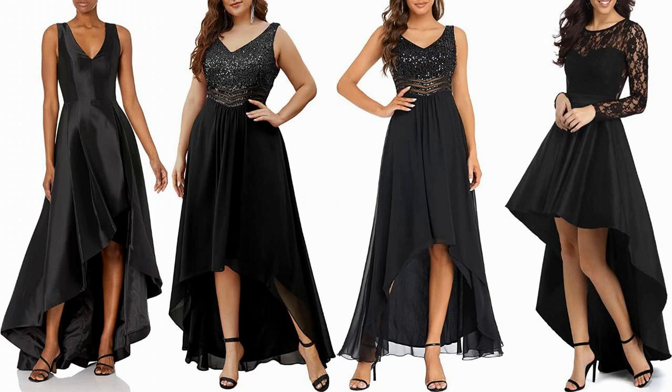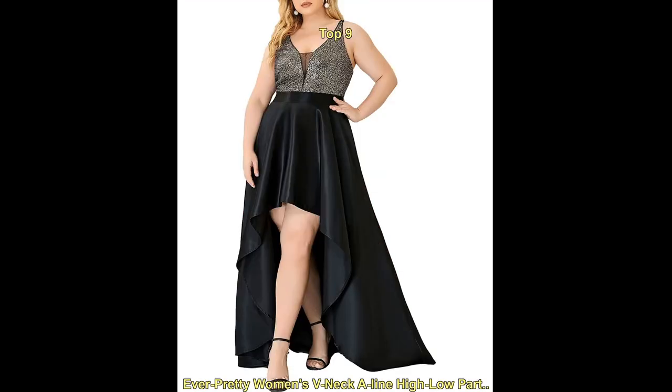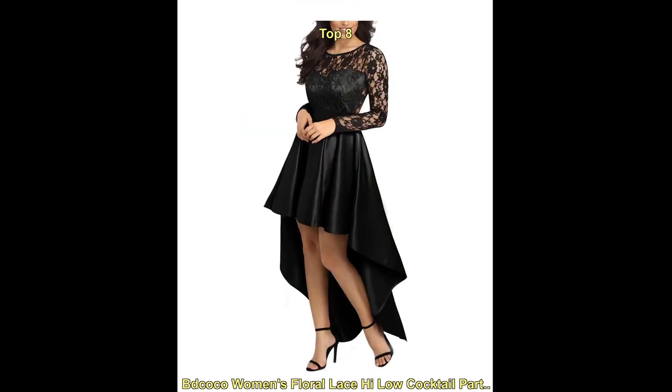Hello everyone, welcome to our fashion YouTube channel. Today we are talking about the top trending fashion for black high-low cocktail dress. A black high-low cocktail dress is a versatile and stylish choice for any occasion.